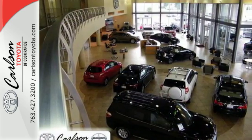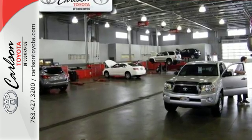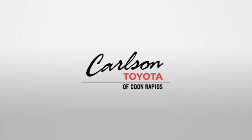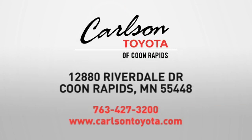Expand your horizons with this 2016 RAV4 Hybrid. Stop by for a test drive today. Expect more from a car dealer — expect the unexpected at Carlson Toyota, Highway 10 and Round Lake Boulevard in Coon Rapids.